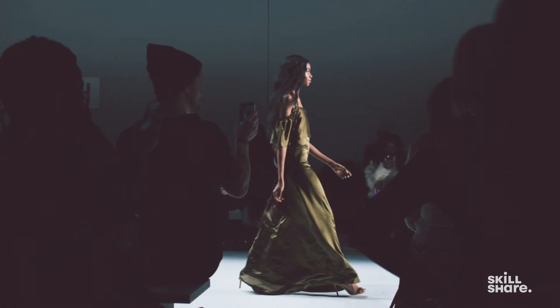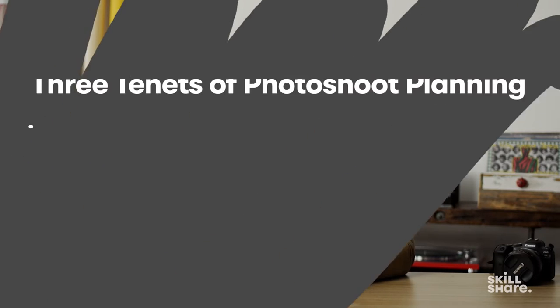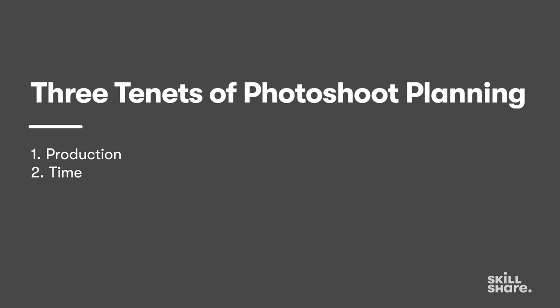Today's class is all about the process — understanding which soft skills you need to deliver that photo shoot and to make sure everyone you work with on the project is excited about it. Let's be even more granular and understand what does it take to get this done. To properly understand your how, you need to focus on three basic tenets: your production, your time, and your budget.